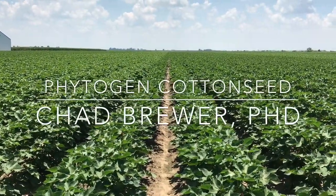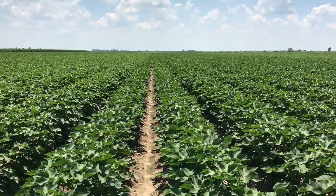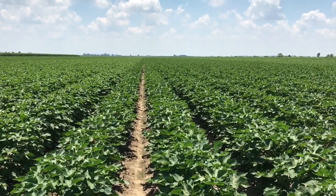Hi, this is Chad Brewer, Cotton Development Specialist for Phytogen Cottonseed. I want to talk a little bit about plant growth habit management using PGRs.